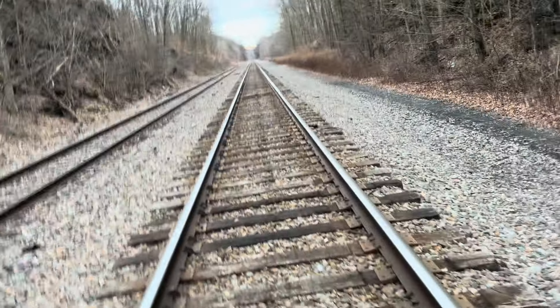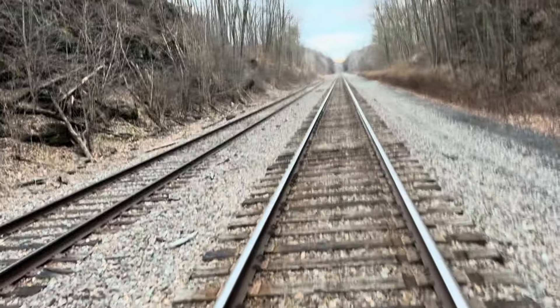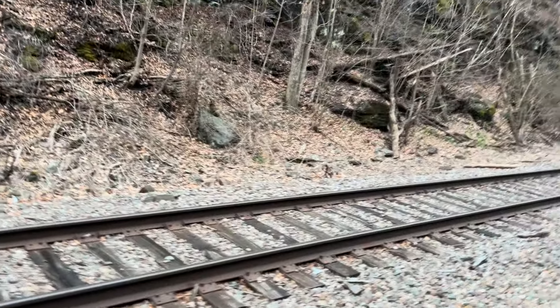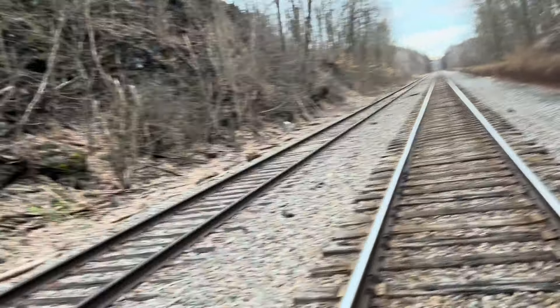It seems like there were two passenger mains and then a freight line right over here. So this is the main passenger line, and the second passenger line would have been where the siding is today — which is really interesting, that on this stretch of track we had three tracks.